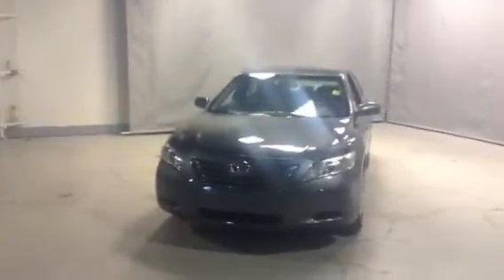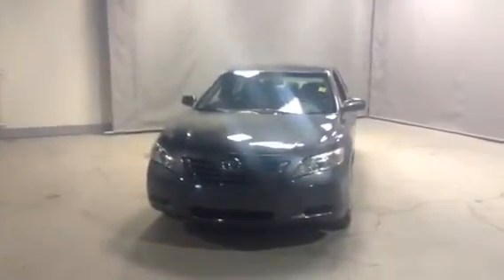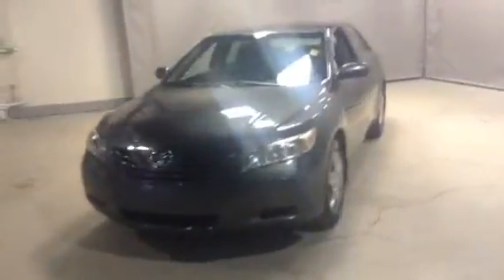So this is the LE trim. Alright Kathy, thank you for inquiring at Northside Mitsubishi. If this vehicle does interest you, please give me a call at 780-479-5700, or you can kindly reply back to the email that I'm sending off shortly. Once again, hope to hear from you soon — take care, bye bye.